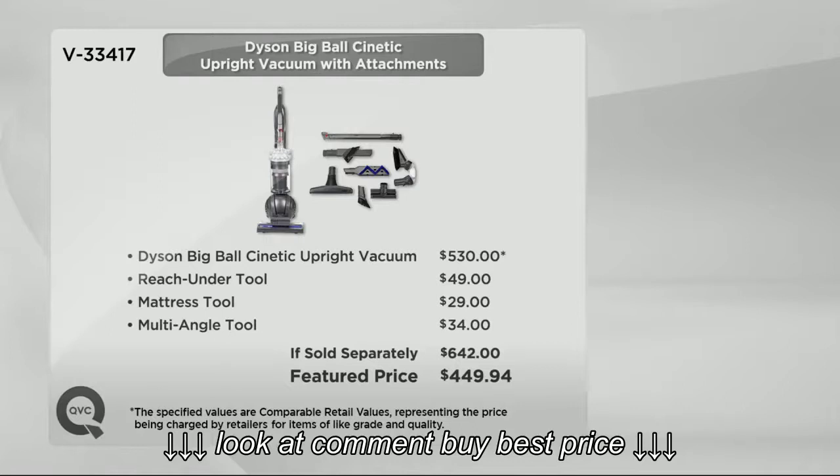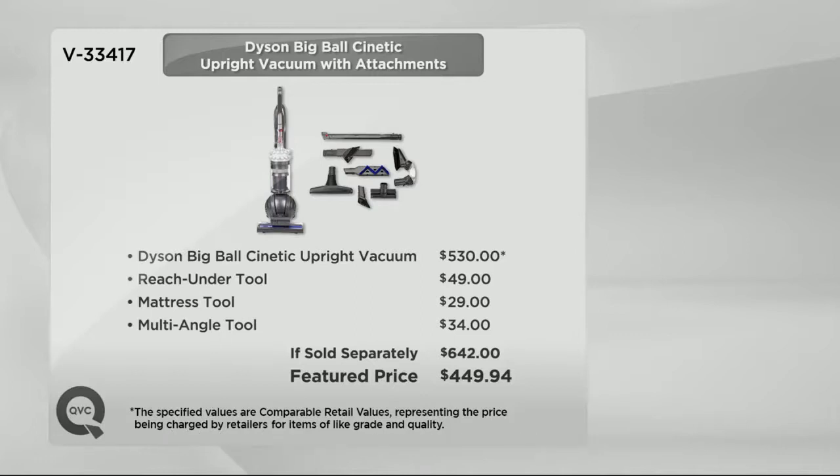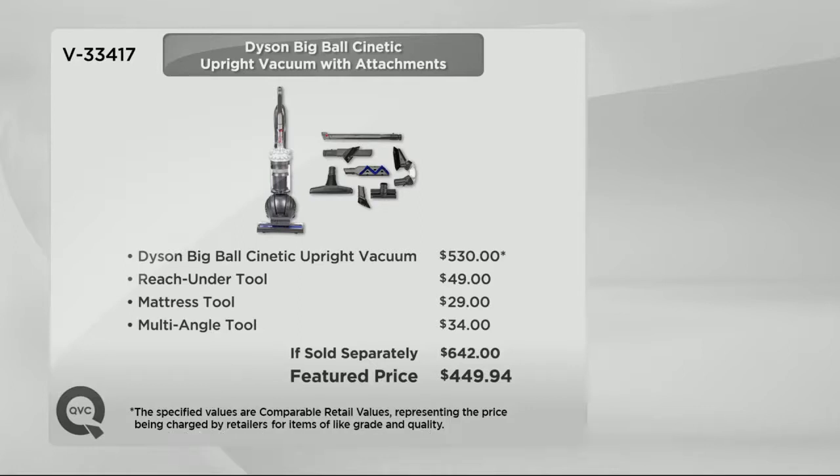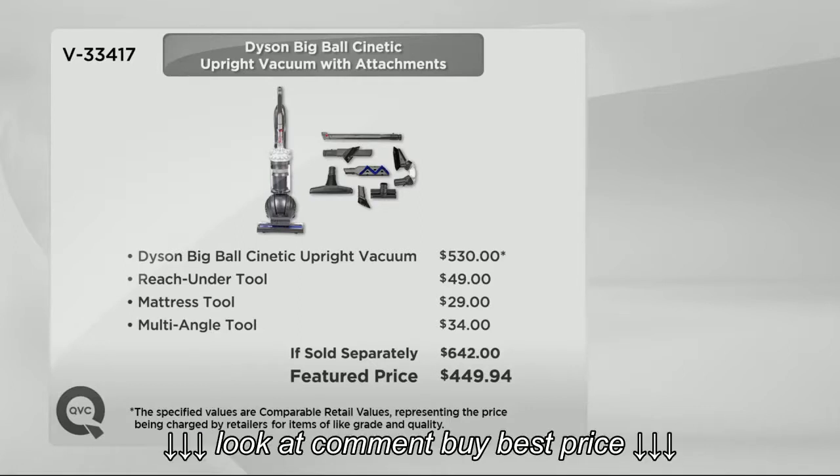Here at QVC, almost $200 difference. V33417 — if you actually have the Kinetic and you got it, will you call us and let us know? We'd love to hear from you. But Susie Traynor is here from Dyson to tell us all about this brand new technology.